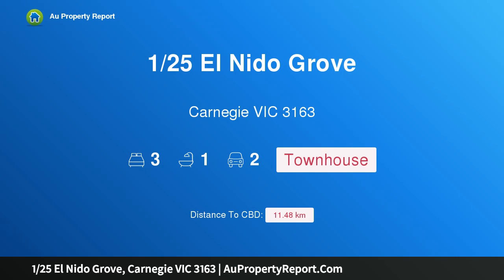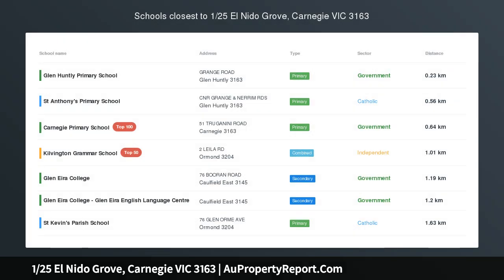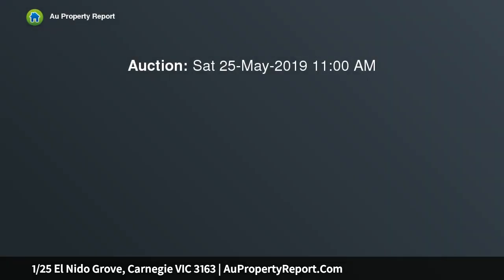Hi, I am glad to introduce property 125th El Nido Grove, Carnegie Victoria 3163. Easy living, outstanding entertaining.